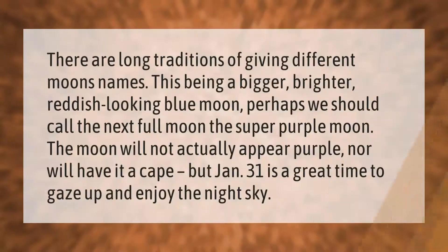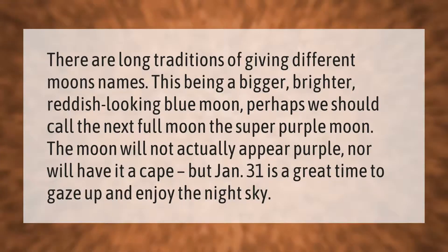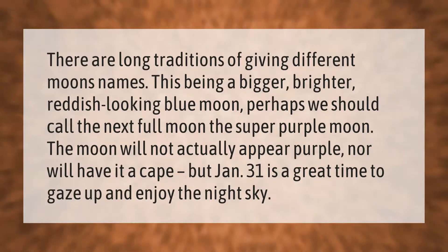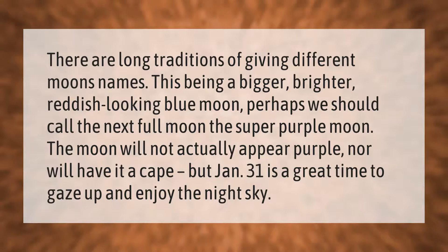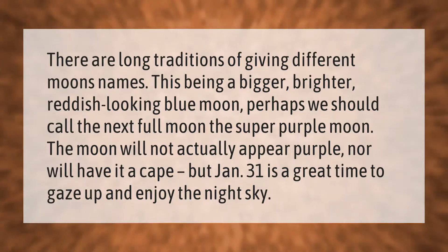There are long traditions of giving different moons names. This being a bigger, brighter, reddish-looking blue moon, perhaps we should call the next full moon the super purple moon. The moon will not actually appear purple, nor will it have a cape, but January 31st is a great time to gaze up and enjoy the night sky.